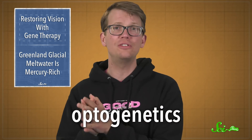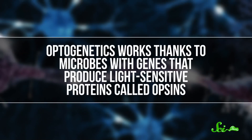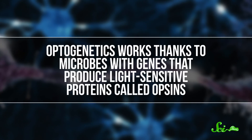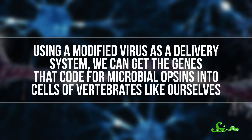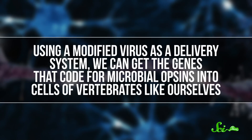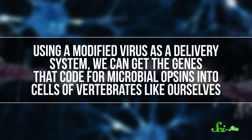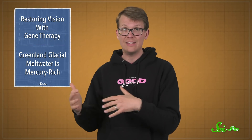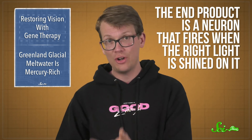Optogenetics is a tool that makes nerve cells sensitive to light so they can be cued and controlled. It works thanks to microbes with genes that produce light-sensitive proteins called opsins. Using a modified virus as a delivery system, we can get the genes that code for microbial opsins into cells of vertebrates like ourselves. Once that's done, you've got a neuron that produces a protein that can translate light into the very kind of electric current that makes said neuron fire. The end product is a neuron that fires when the right light is shined on it.